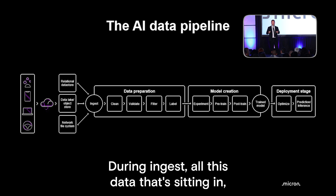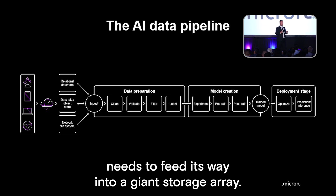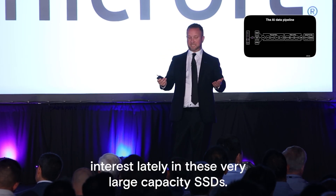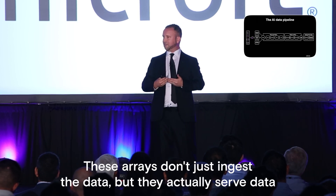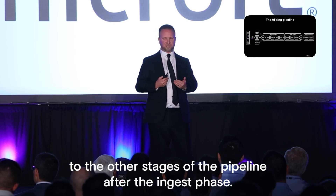During ingest, all this data sitting in relational databases and data lakes needs to feed its way into a giant storage array. That's where we've seen so much interest lately in these very large capacity SSDs. These arrays don't just ingest the data — they actually serve data to the other stages of the pipeline after the ingest phase.